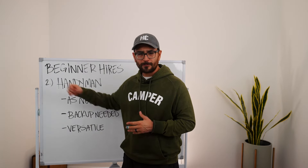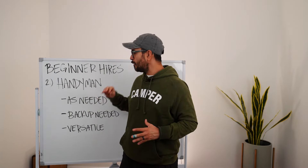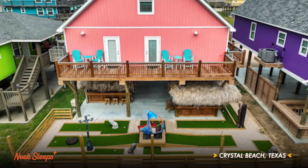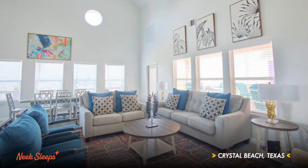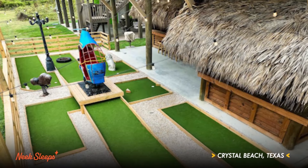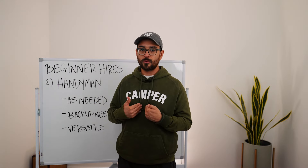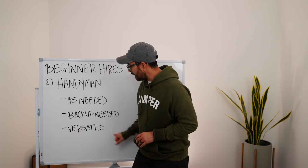Once you find a great handyman and pay them quickly, they will prioritize you. I've got an awesome handyman in Crystal Beach — he's there as soon as I ask, goes above and beyond, and sends me a payment request on Facebook. I pay him instantly. Because he knows I'm a trustworthy client he's willing to put his neck out for me.